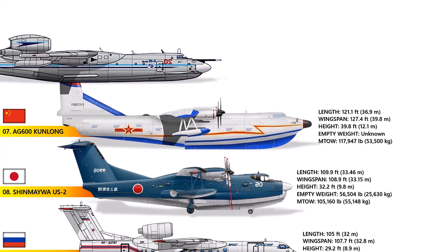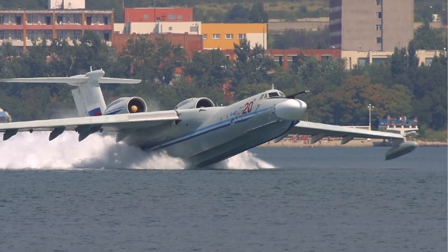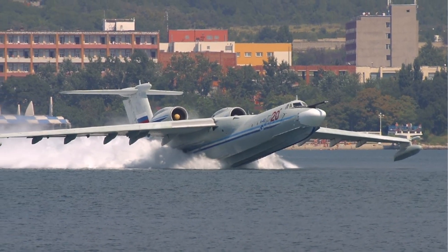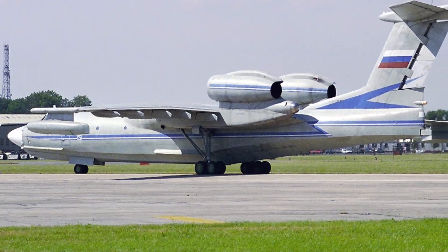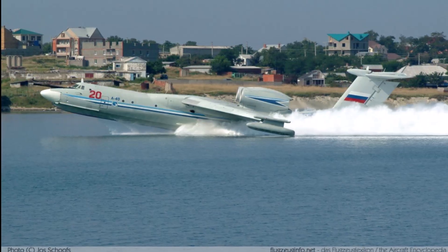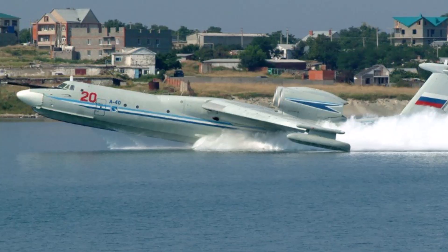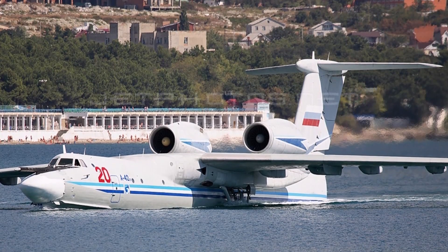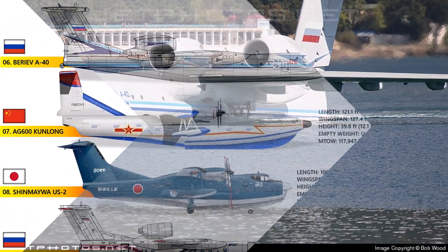Number 6: The Beriev A-40 Albatross. The Albatross is an incredible Soviet/Russian amphibious jet aircraft designed for anti-submarine warfare and maritime patrol. Measuring approximately 140 feet in both length and wingspan, it is the largest jet-powered amphibious aircraft ever constructed. Its twin turbofan engines enabled it to achieve greater speeds than turboprop amphibious planes such as the Shinmeiwa US-2 and Beriev BE-200, and could take off from water with heavy payloads even in challenging conditions. However, only two A-40 Albatross prototypes were built before the project was cancelled following the dissolution of the Soviet Union.